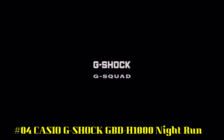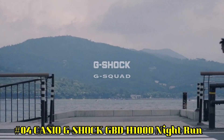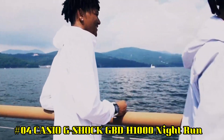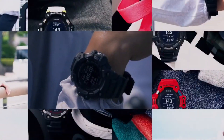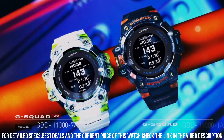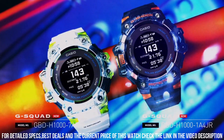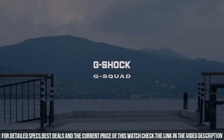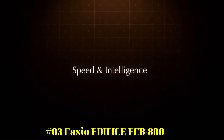Number 4: Casio G-Shock GBD-H1000 Night Run. What a nice watch! Case material: Resin. Case diameter: 5.5cm. Case thickness: 20.4mm. Band width: 34mm. Band color: Gray. Dial color: Gray. Bezel material: Resin. Calendar: Date, Day, Month, Year. Movement: Quartz. Water resistant to 200 meters. Simple, clean, nice watch for a reasonable price.